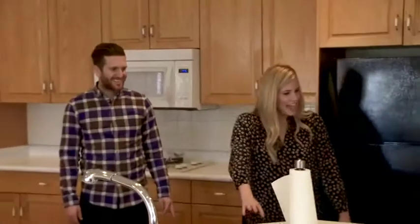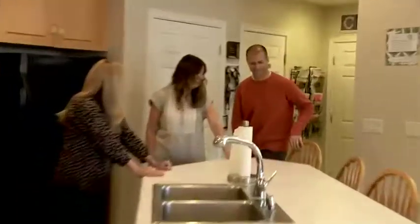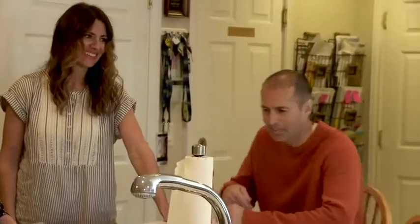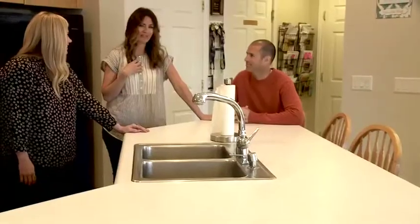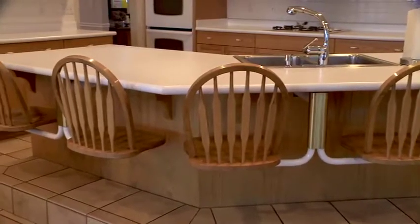Are those attached bar stools? They're attached bar stools, and they happen to be my favorite. Swinging bar stools! The bar stools are literally attached to the island like on a swing, and they swing around. My children and my husband will miss the swinging bar stools. I, however, will not. So thank you.